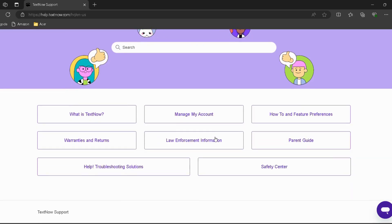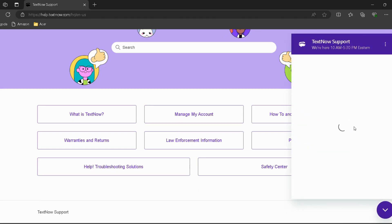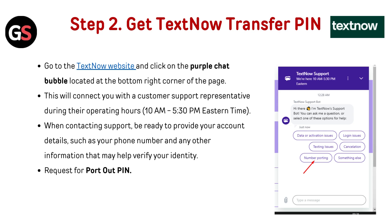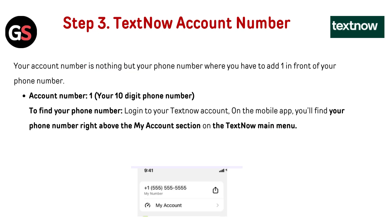Step two: Get your TextNow transfer PIN. Go to the TextNow website — I've provided the link in the description. Click on the purple chat bubble located at the bottom right corner of the page. This will connect you with a customer support representative during their operating hours, which is from 10 AM to 5:30 PM Eastern Time. When contacting support, be ready to provide your account details such as your phone number and any other information that may help verify your identity. Request your port-out PIN.